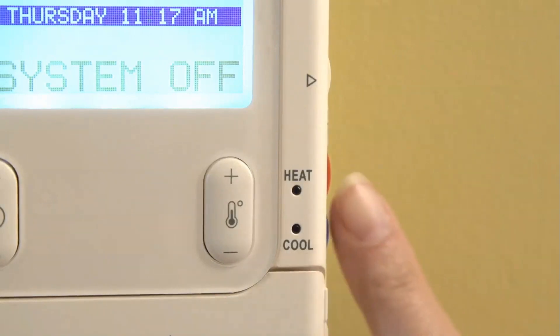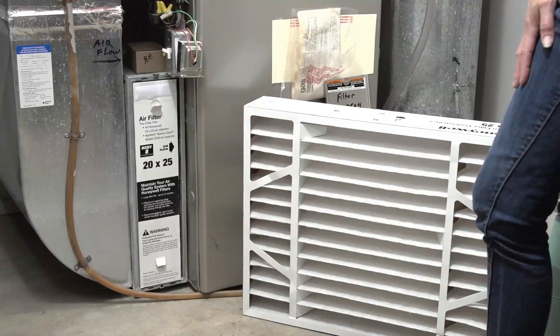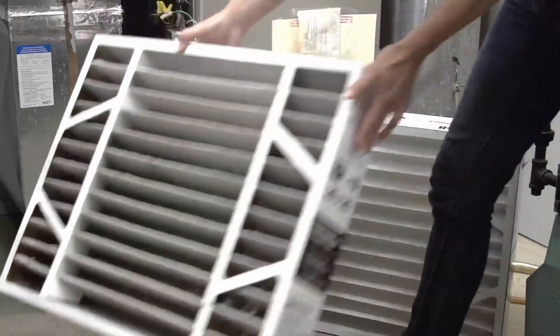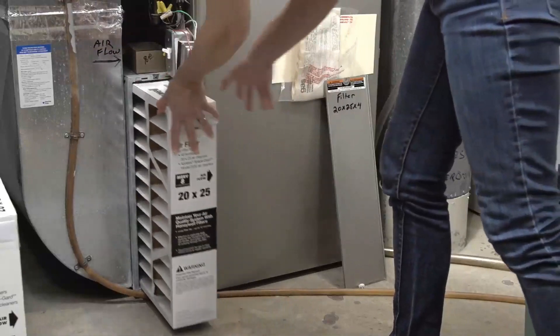First, make sure the thermostat is set to cool. You'd be surprised how often this tip helps. Next, check the furnace filter. If these aren't changed regularly, debris, dirt, dust, and pet dander build up and restrict airflow and make the AC work harder to cool your home.